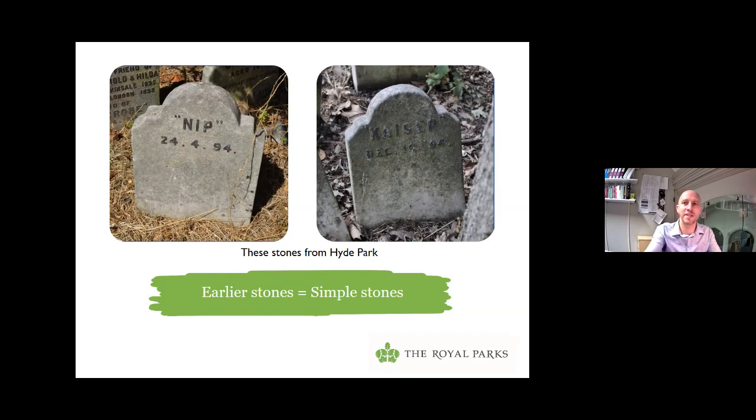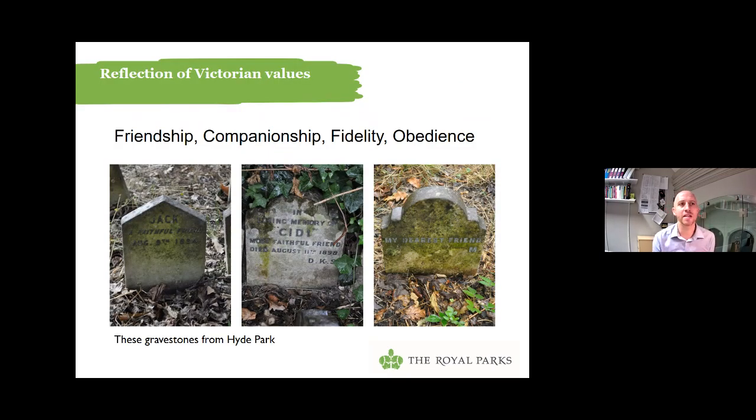What did I find? Well, first of all, many of those early stones — like a lot of the examples Jonathan was showing us — are very simple stones. You get the name and date of death. So here we have Nip, who died 24th of April 1894, and little Kaiser, who died in December of the same year. A few will have an epitaph, and that epitaph will often reference what scholars have termed values truly appreciated in Victorian society — cherished core Victorian values like fidelity, friendship, obedience.